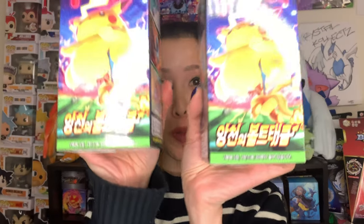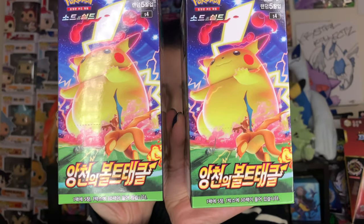In today's video, I'll be opening two booster boxes of Astonishing Volt Tackle in Korean, also known as Aang Cheong Wee Bototakkal. Let's get going.